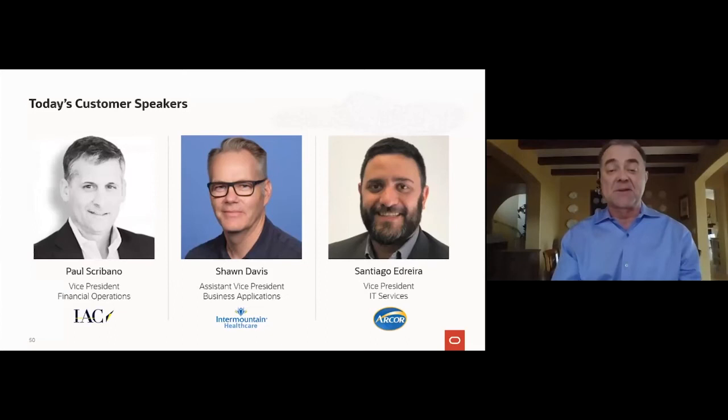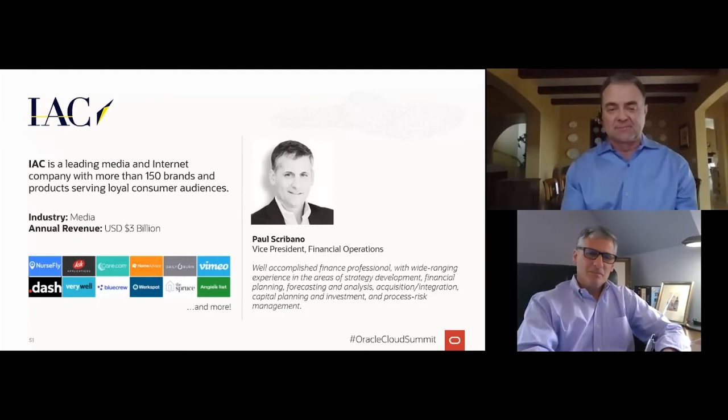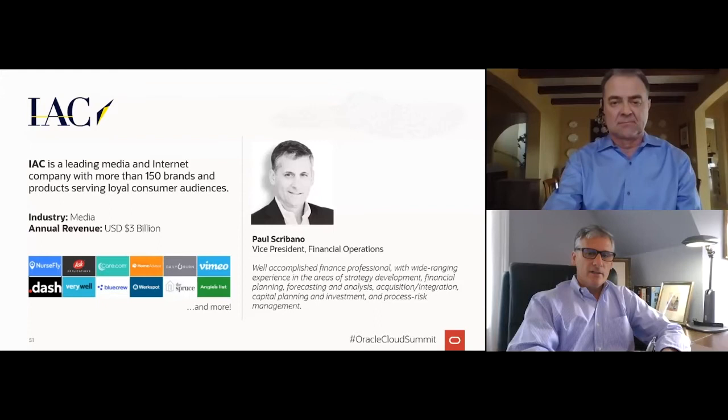Let's start with Interactive Corporation and Paul Scribano. IAC builds companies guided by curiosity, a questioning of the status quo, and a desire to invent or acquire new products and brands. From the single seed that started as IAC over two decades ago, we've merged 10 public companies and a generation of exceptional leaders. IAC today operates Vimeo, Dash, Care.com, among many others, and has majority ownership of Angie Home Services, which includes Home Advisor, Angie's List, and Handy. The company is headquartered in New York City with business operations and satellite offices worldwide.